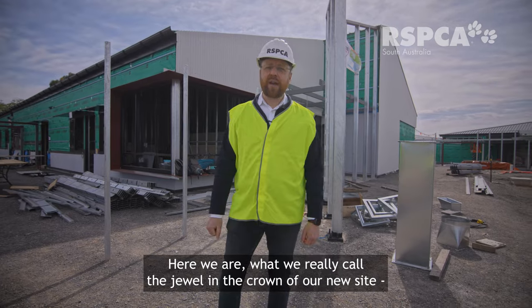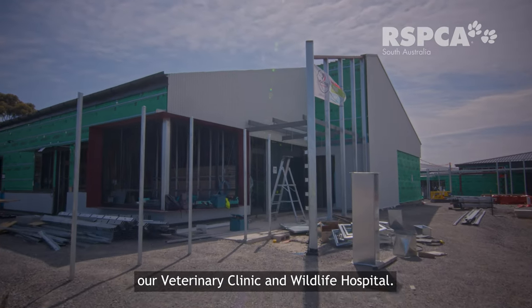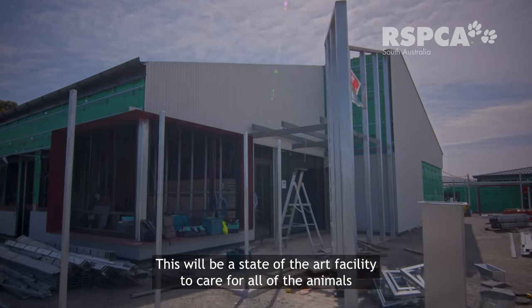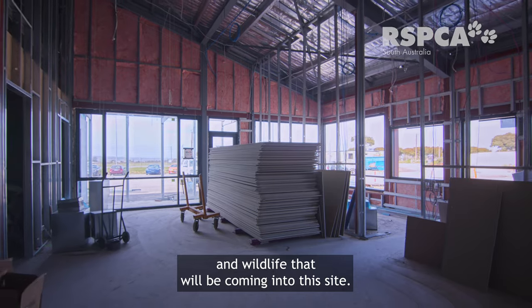Here we are at what we really call the jewel in the crown of our new site: our Veterinary Clinic and Wildlife Hospital. This will be a state-of-the-art facility to care for all the animals and wildlife that will be coming into this site.